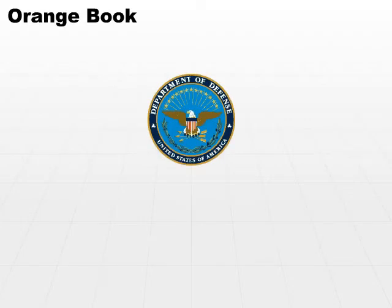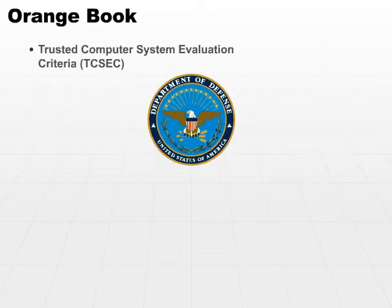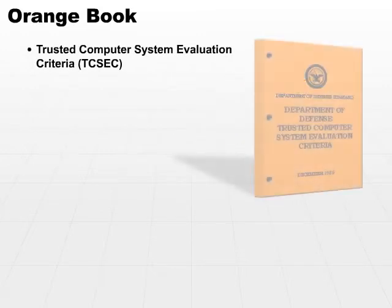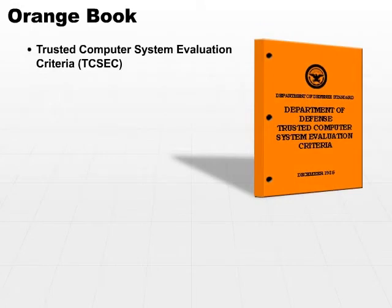Let's take a look now at a standard evaluation criteria — the Orange Book. The U.S. Department of Defense, in 1985, put together a Trusted Computer System Evaluation Criteria, TCSEC. TCSEC was a book published with an orange cover, hence the name The Orange Book.